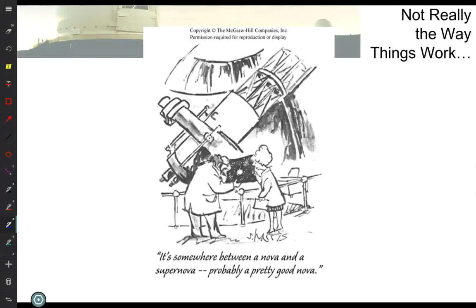What is the difference between a nova and a supernova? First of all, what does the word nova mean? And we're not talking two words in Spanish. Nova means new. So nova originally meant a new star.